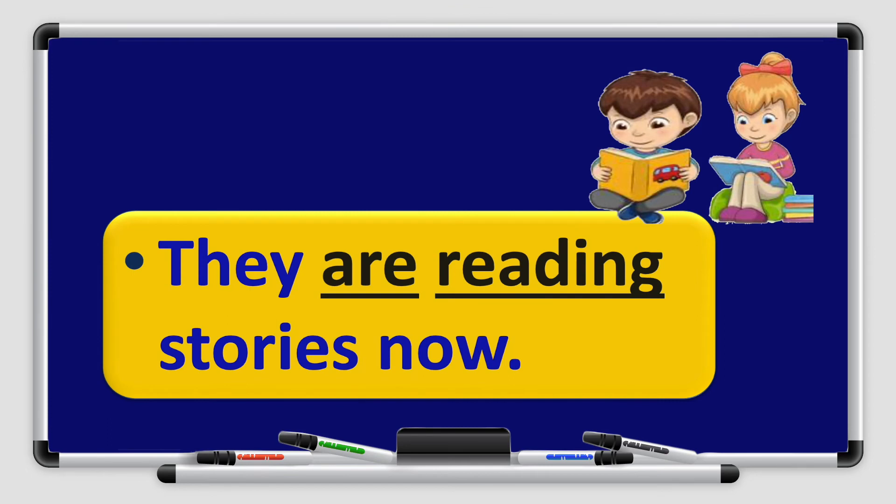What about this example? Look at the picture — what are they doing? They are reading stories now. We have the subject they. Remember, they, we, and you take are. Read is the verb and I have to add ing because it is in the present continuous tense. Now is the word that tells me the sentence is in the present continuous action.